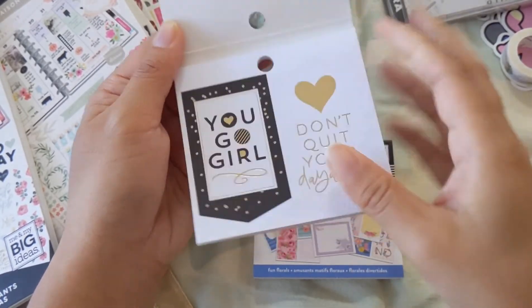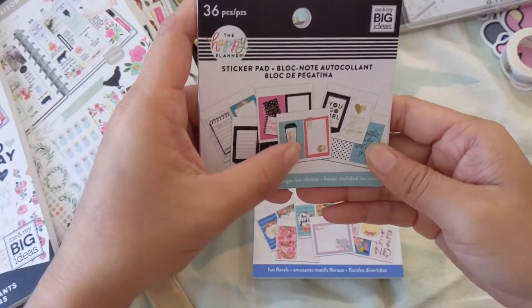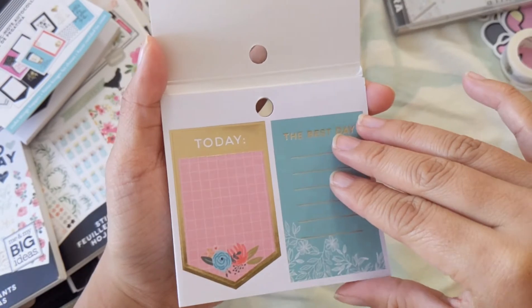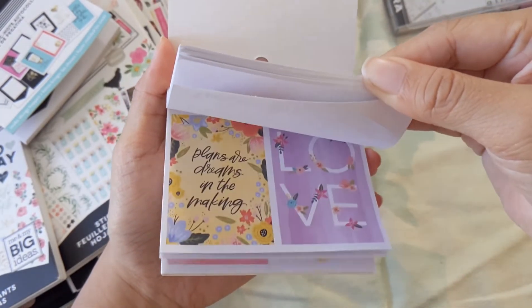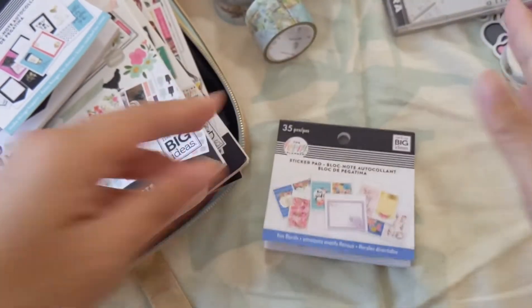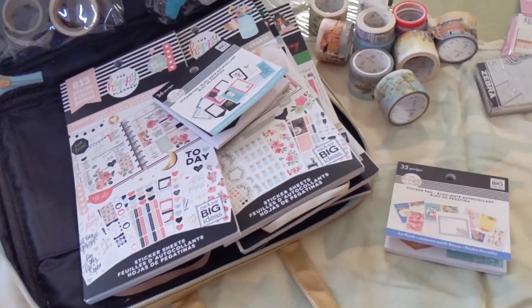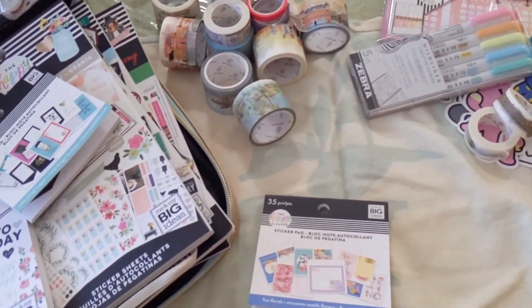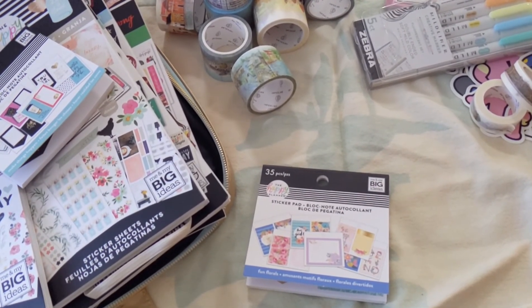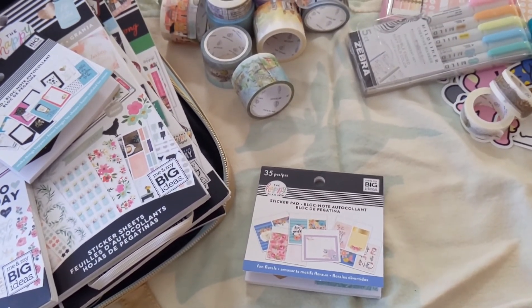These are really cute — I like them a lot. This one has more of a black, gold, silver, and blue theme. This one is brighter with more florals — kind of just depends on your mood. Anyway, thank you guys for going through all my stuff with me. I know it's not organized, but I will probably come back with my 2020 journal and planner setup really soon. All right, see you guys later!